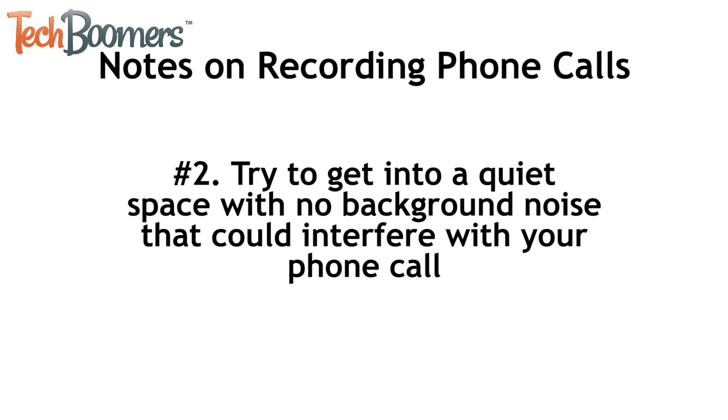Number two: in order to get the best quality of recording possible, you should always try to get into a quiet space where there won't be any background noise interfering with your phone call. Wind, air conditioners, fans, etc. can all cause background noise in a recording.